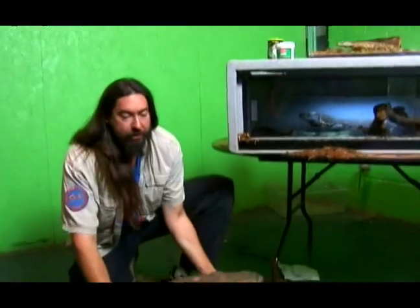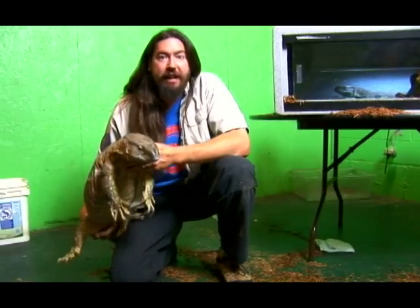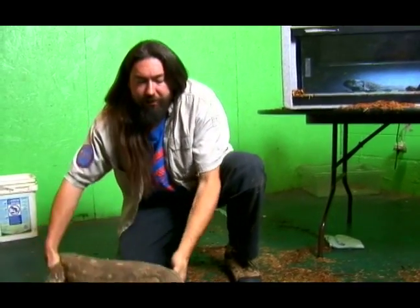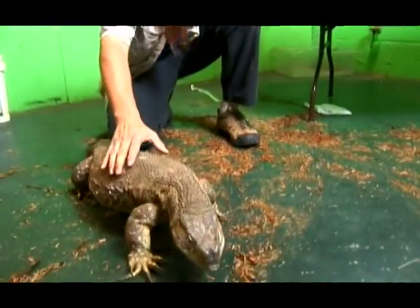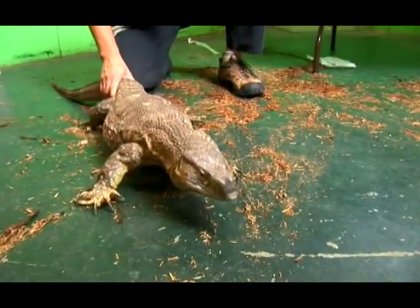The store is virtually like a zoo — you can come visit our big giant black throat monitor so you can see what you're getting into. This is how big your guy will get in about five or six years. This is a five or six year old giant black throat monitor that eats anything he can find.